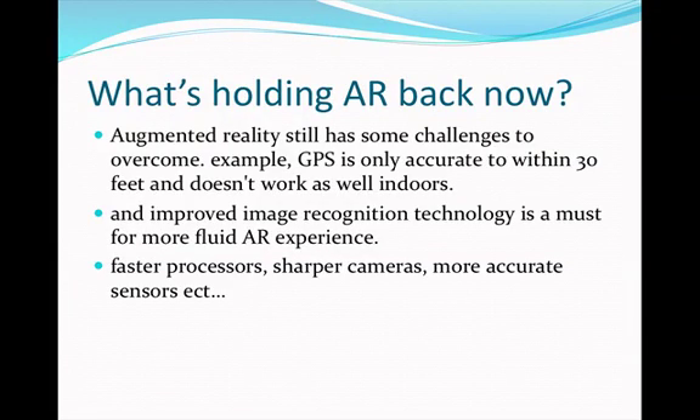What's holding augmented reality back now? Augmented reality still has some challenges to overcome. For example, GPS is only accurate to within 30 feet and doesn't work as well indoors. Improved image recognition technology is a must for a more fluid augmented reality experience, along with faster processors, sharper cameras, and more accurate sensors.